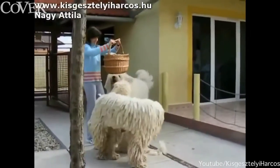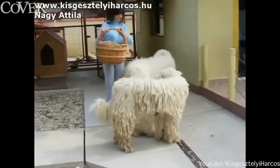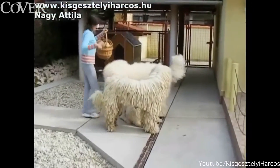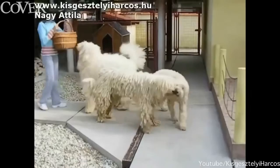The Komondor, also known as the Hungarian Sheepdog, is a large white-coloured breed with a long corded coat that looks remarkably like a mop. Unsurprisingly, they are sometimes referred to as mop dogs. First brought to Europe by the Cumans.